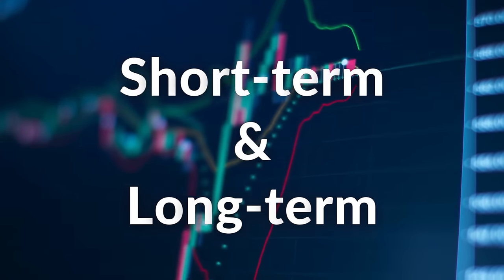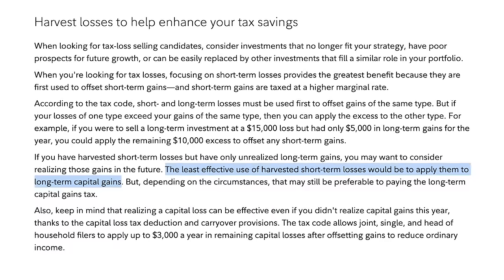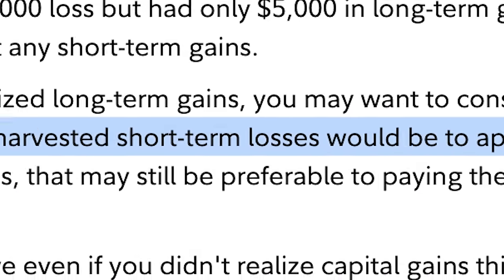We'll run through a few examples so that you can get a thorough understanding. The concept of tax loss harvesting is used to offset taxes as much as possible by realizing capital losses. But the key detail here is that there are two types of capital losses: short term and long term. For this situation, we'll focus on short term capital losses. Short term capital losses can be used to offset both short term and long term capital gains, but they must be used to offset short term first. Only if there is an excess of short term losses can they be used to offset long term capital gains.